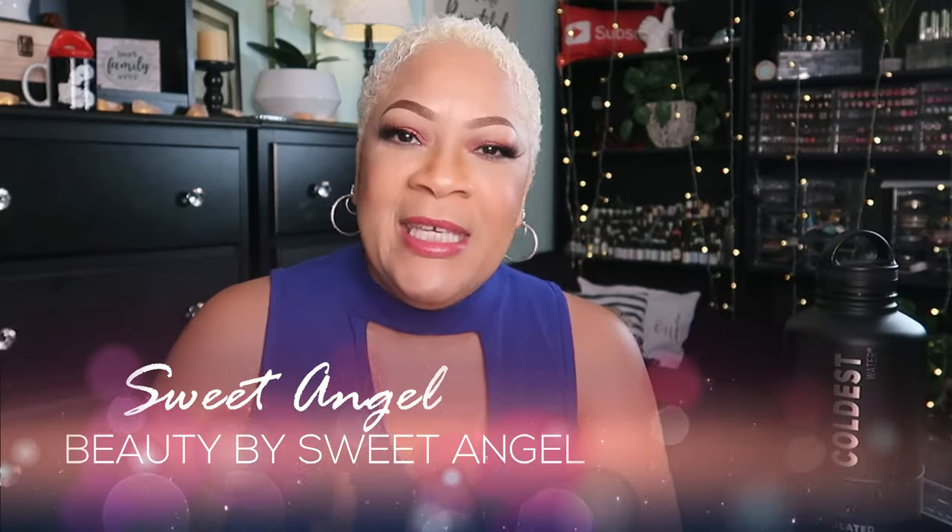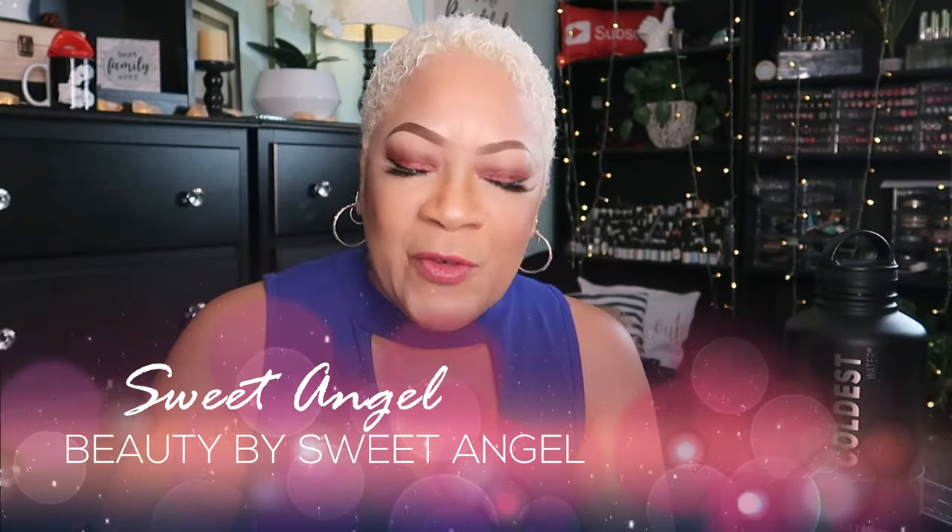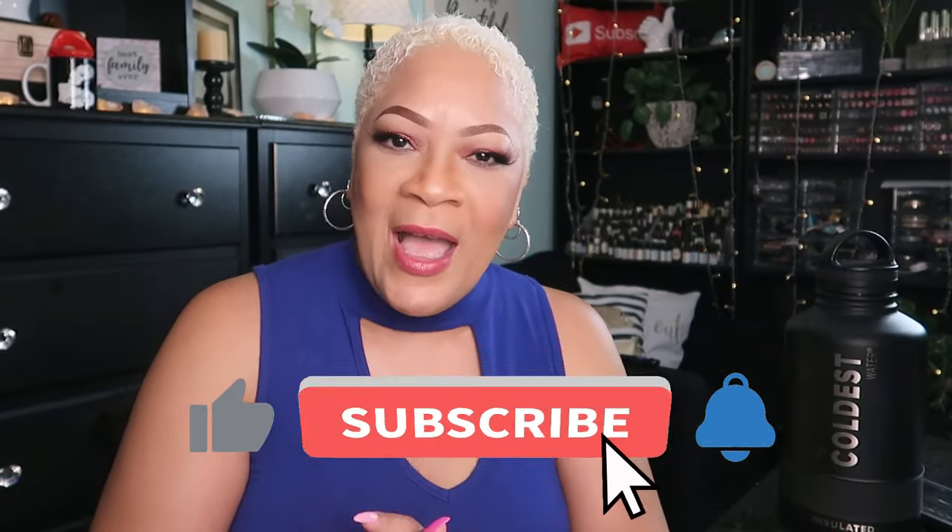I'm your girl Sweet Angel. Thank you so much for hanging out with me. If you enjoyed today's video, drop a like on it. If you don't have anything to say, drop me some hearts down in the comment section — let me know you have arrived. Please make sure if you have not subscribed to the channel, now's a good time to do it. Subscribe, hit the post notification bell, and beautiful babes, do not keep me a secret — please share me with your world. I'll see you on the next video. Bye!